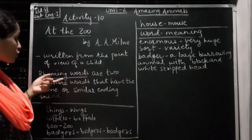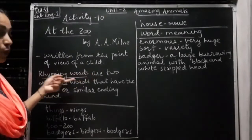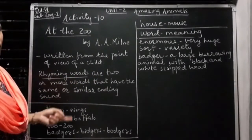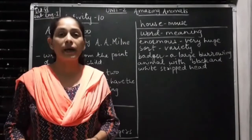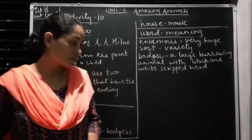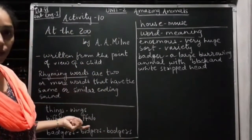In the poem you will also find rhyming words. Rhyming words are two or more words that have the same or similar ending. For example: bat, ball, mall; tree, free — these are rhyming words. Similarly, you will find rhyming words which the poet has used. Let us start with Activity 10.